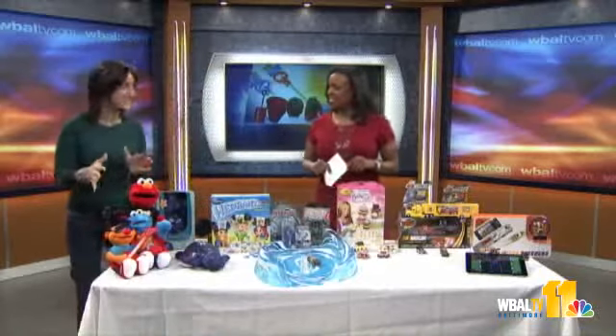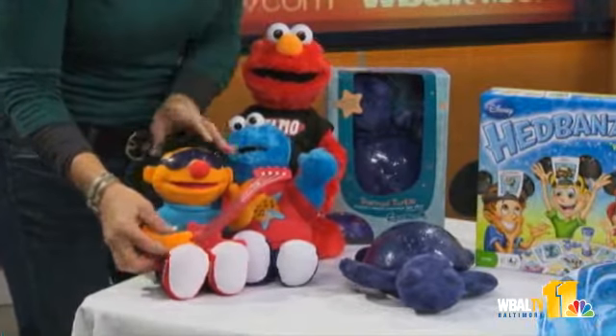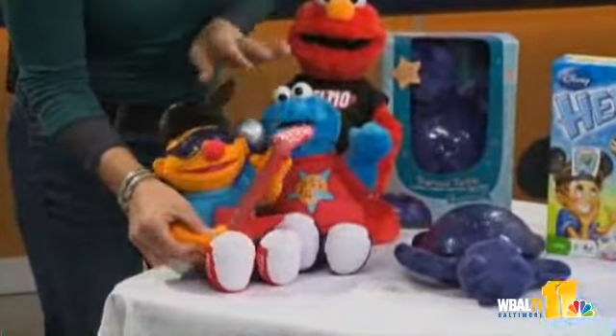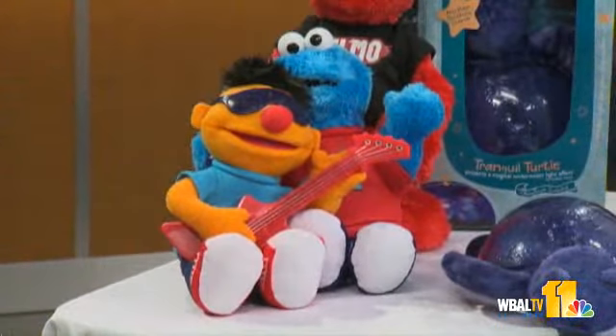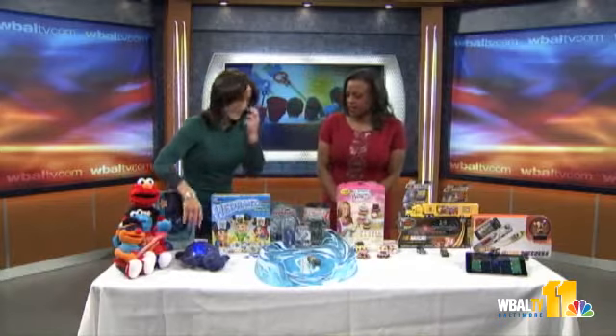For the little ones, Sesame Street is always absolutely huge. Let's Rock Elmo came out last year, and now he's got a bunch of new buddies — whether it's Strum and Ernie or the adorable little singing Cookie Monster. These guys sing along, and what's cool is they have technology that allows them to sing and interact with one another, so they become a whole band. And this never goes out of style, it seems.